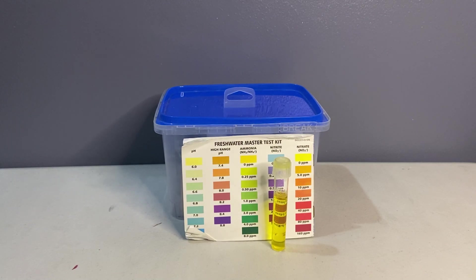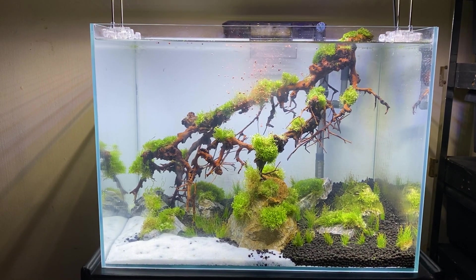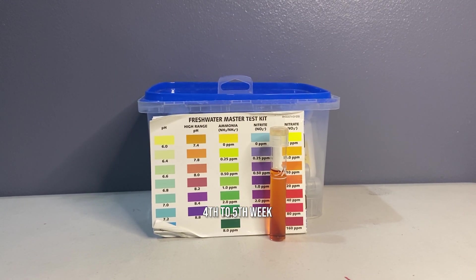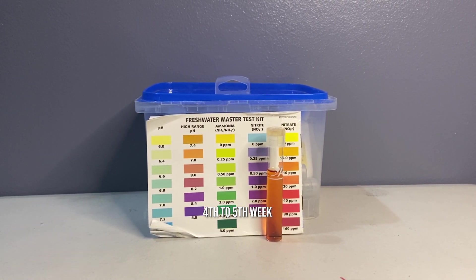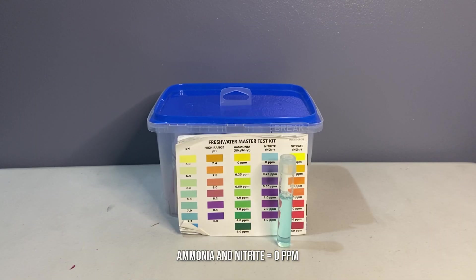Dahil doon, kailangan pa natin magdagdag ng ammonia source — para nang tayo nag-aalaga ng isda, kailangan din nating pakainin ang bacteria natin para dumami sila. Around fourth to fifth week, usually makikita na natin ang nitrate. Pag tinest natin at bumaba na si ammonia and nitrite, hindi pa yun cycled — we still have to make sure na si ammonia and nitrite read zero parts per million.